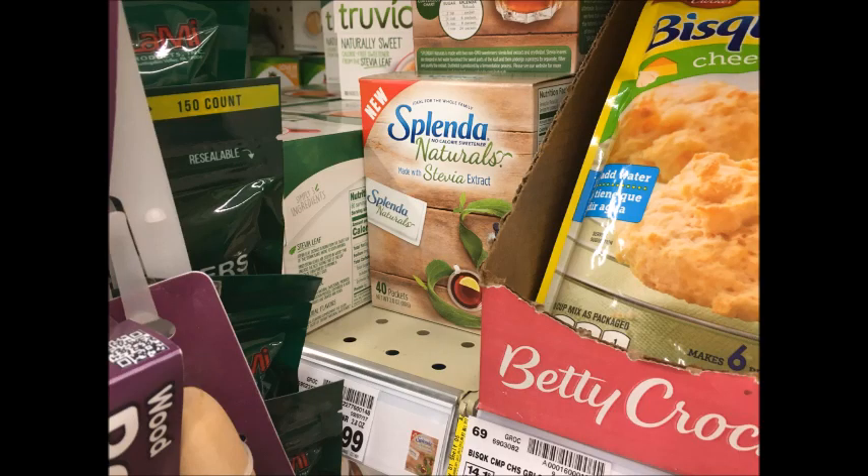Splendid Naturals are $3.99. We received a $1.50 off one coupon in the 10/15 Smart Source, and there's also a $1.25 Ibotta rebate, making your final price $1.24.